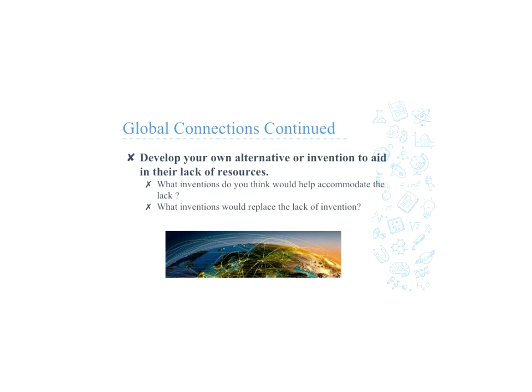So in these countries that they looked at, we want them to think of an accommodation or an invention that will help them, since they are lacking electricity, cars, or whatever they choose, and what invention would replace that.